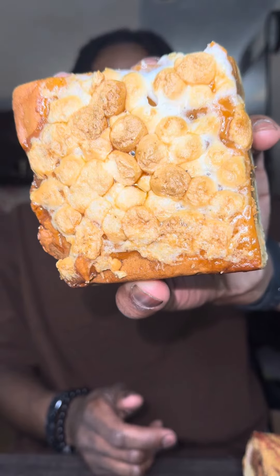Another month, another Buckeye review — Thanksgiving edition, let's go! To start off here, we got the Saweetie Pie!